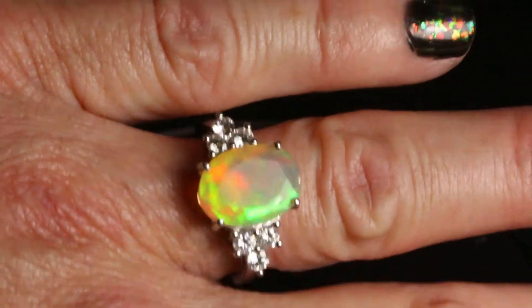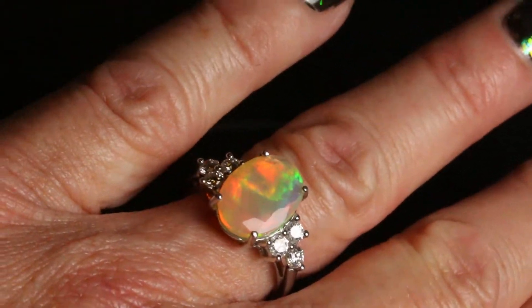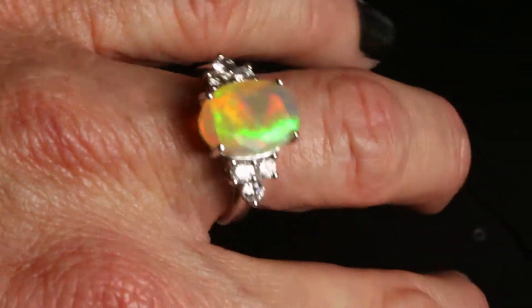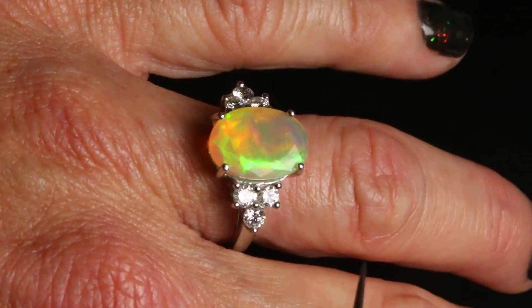This ring in person is just amazing in the sunlight. Ready to ship — I can size it to any size you need. A beautiful engagement ring or cocktail ring. A very high quality gem grade Ethiopian faceted opal.